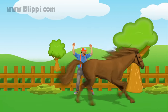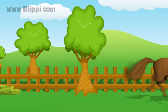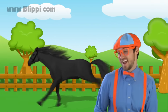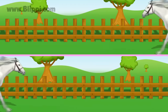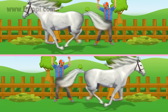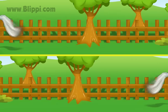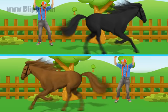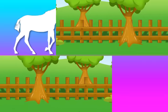Horses galloping through the countryside, I wish that I had one to ride. Horses galloping in my mind. Giddy up now, horsey! Come on, giddy up! Horses galloping through the countryside, I wish that I had one to ride. Horses galloping in my mind. They're galloping in my mind. They're galloping in my mind.